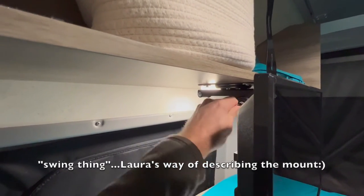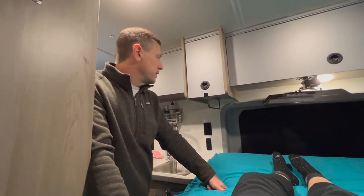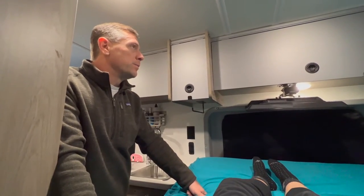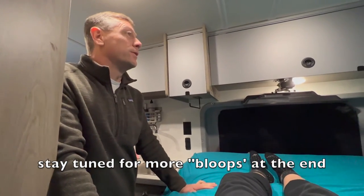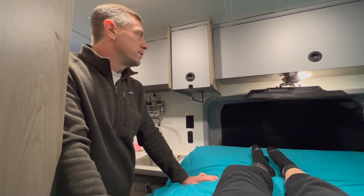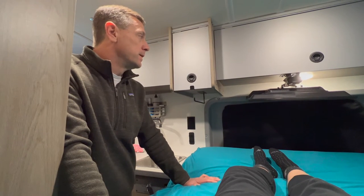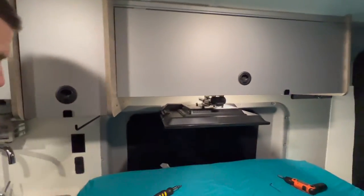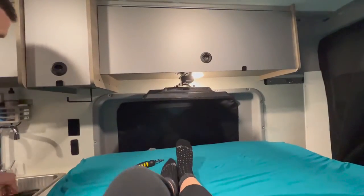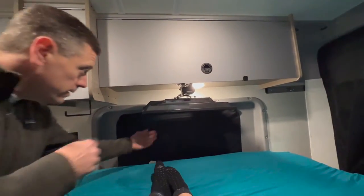I wanted to run it off the 12-volt system so we didn't have to plug it into 110 and run the generator. This way it runs off the house batteries, which charge off solar — so we don't have to worry about being plugged in anywhere. It's so comfy in here. Can we just stay out here and take a nap? The heat's on, might as well — this is so cozy.